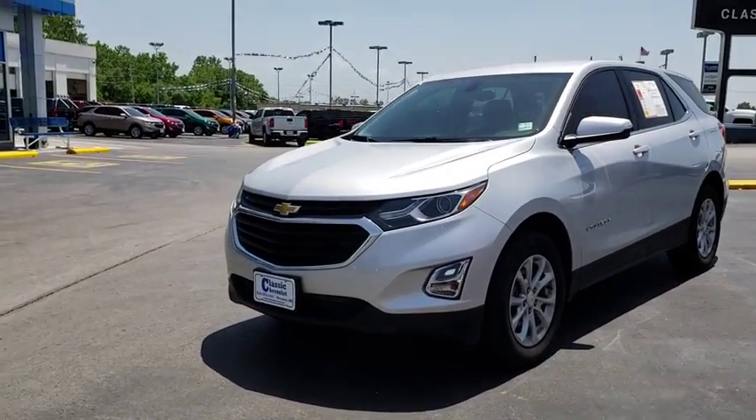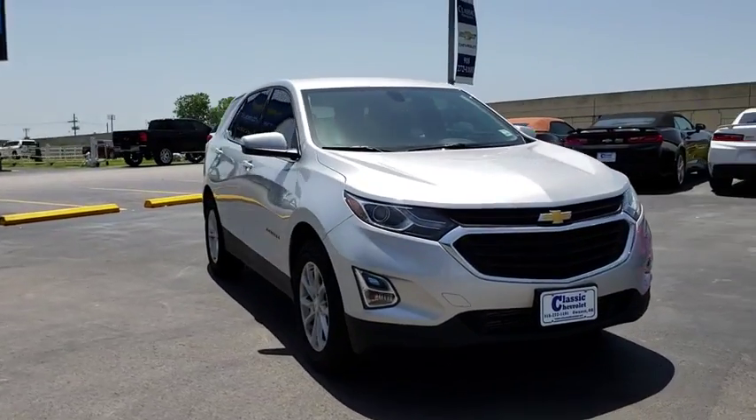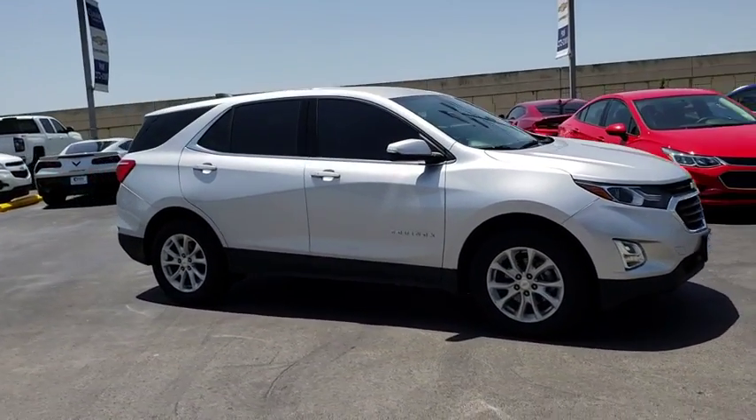The 2018 Chevrolet Equinox. Fuel efficiency, safety, and value equals the Chevy Equinox. This vehicle has less than 15,000 miles.